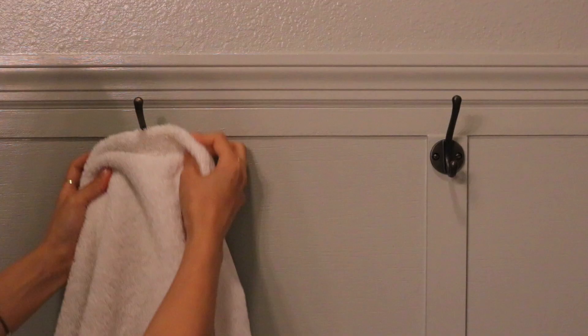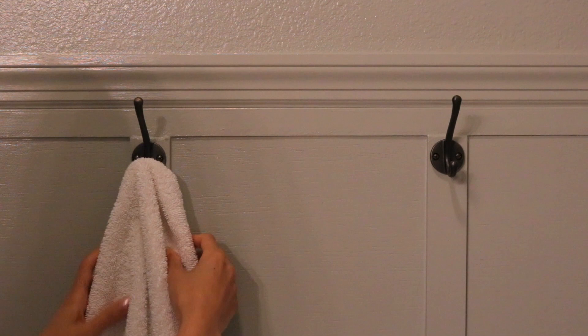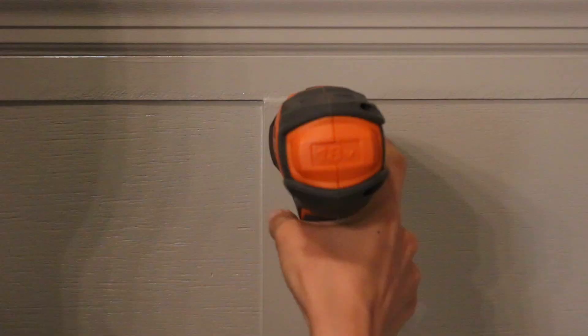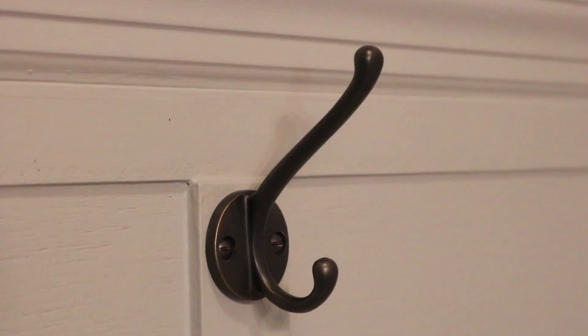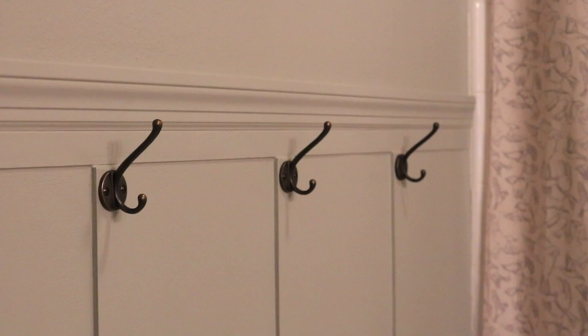Lastly, I got these burnt brass towel hooks. I thought they were going to be more brassy in person, but they actually look closer to a very deep brown — almost black in darker lighting. But I love how they contrast against that green wall.